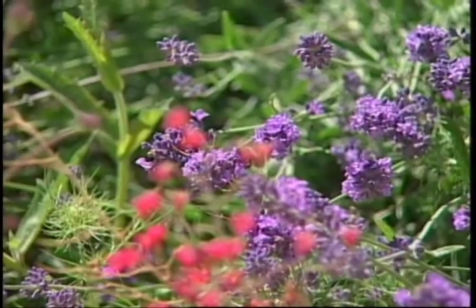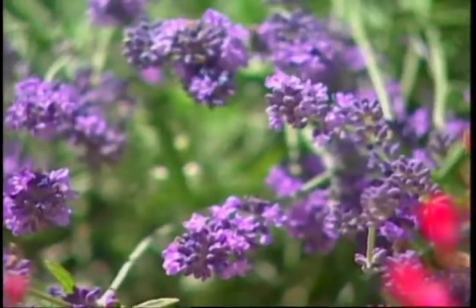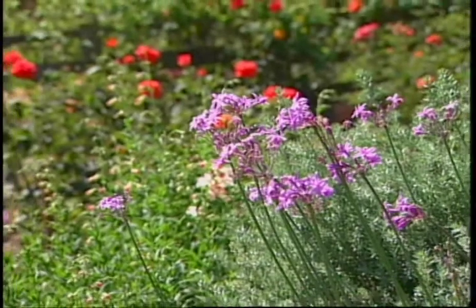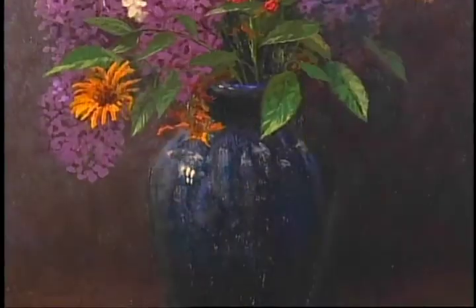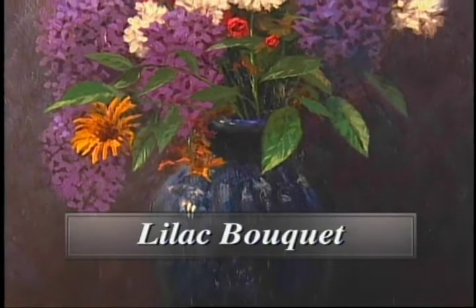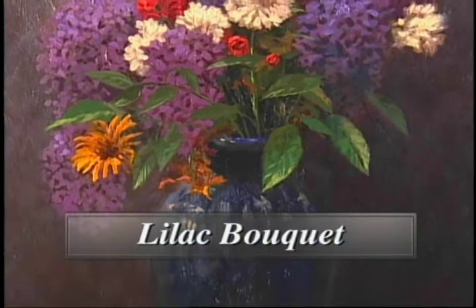Flowers are nature's paintbrush, adding beauty, color, and fragrance to our world. Hi everyone, I'm Thomas Kinkade. You know, I've painted flowers for years, but rarely have I painted still lives, especially for publication. Lilac Bouquet features an assortment of flowers celebrating the beauty of spring.